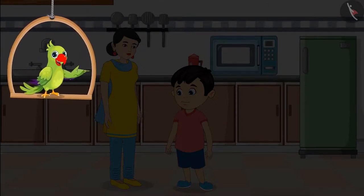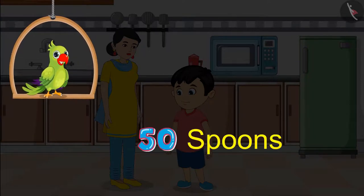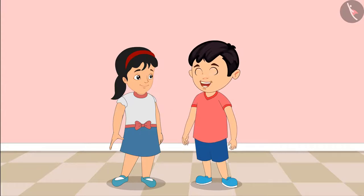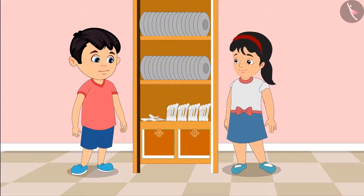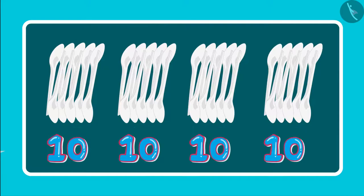Today, a lot of guests are expected to visit Chotu's home. Chotu's mother has sent Chotu to get fifty spoons from the Almira. Chotu, let us go and get spoons for guests from the Almira. Chotu, it will take a lot of time to count fifty spoons.